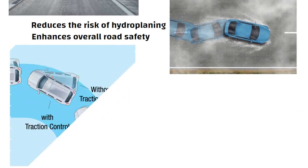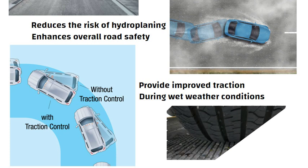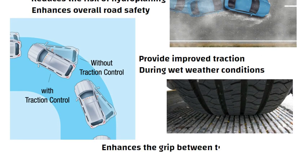Additionally, grooves provide improved traction, especially during wet weather conditions. The textured surface created by these grooves enhances the grip between tires and the road, reducing the likelihood of skidding.